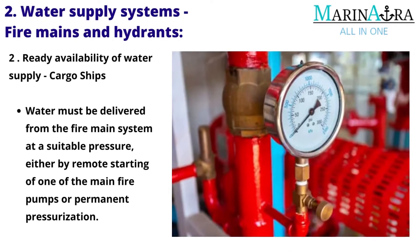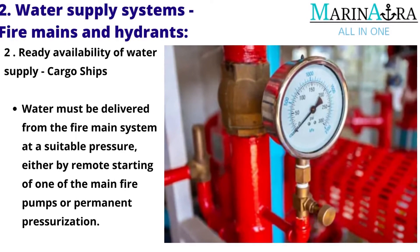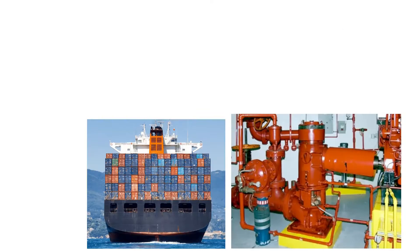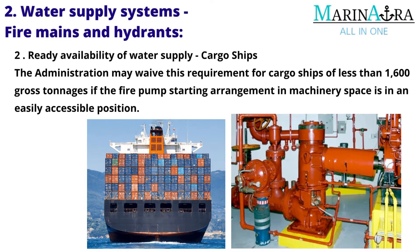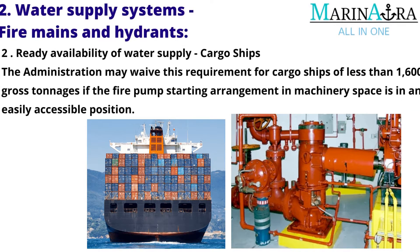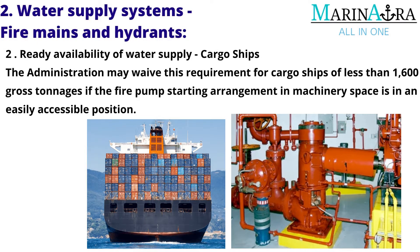Ready availability of water supply at cargo ships: Water must be delivered from the fire main system at a suitable pressure, either by remote starting of one of the main fire pumps or by permanent pressurization. The administration may waive this requirement for cargo ships of less than 1,600 gross tonnage if the fire pump starting arrangement in the machinery space is in an easily accessible position.